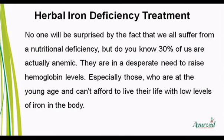No one will be surprised by the fact that we all suffer from a nutritional deficiency, but do you know 30% of us are actually anemic? They are in a desperate need to raise hemoglobin levels.